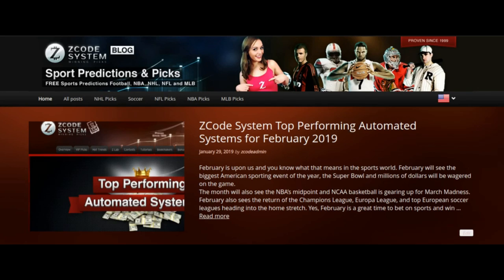February is a massive sporting month in the U.S. and in Europe, as the Super Bowl will be taking place, as well as the NBA hitting its midway point and the All-Star Game taking place in Charlotte, North Carolina. We also have the NCAA basketball season picking up pace and about to enter March Madness, and soccer in Europe is hitting its stride going into the home stretch of the season. The Champions League and Europa League will also be returning in the month of February, so that is a great time to look at the top performing systems.